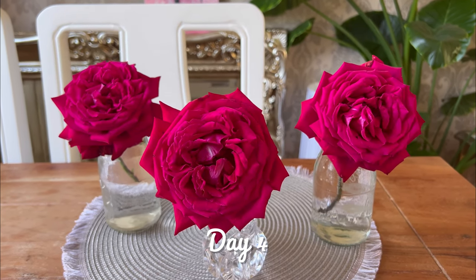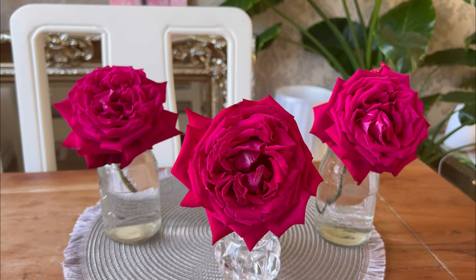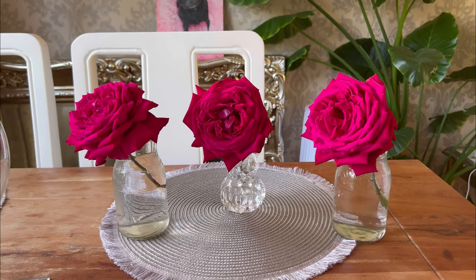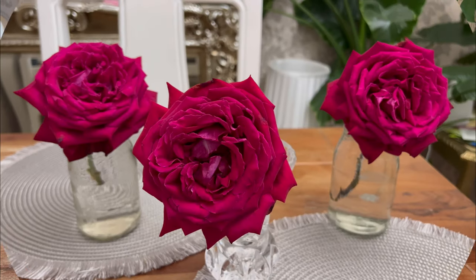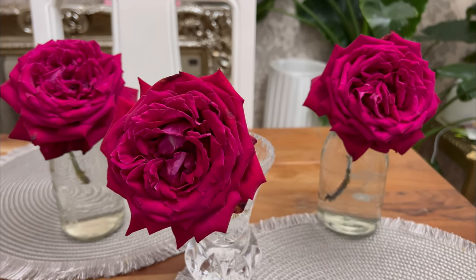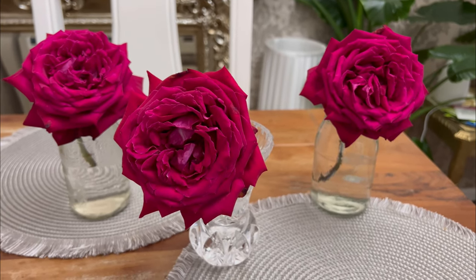Here we are on day four. Still looking good. Day five. Day six, evening - I've got to film during the daytime, but this is day six before I go to bed. So looking really nice.